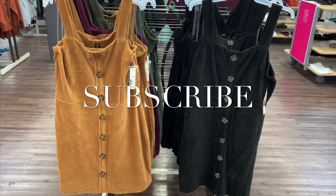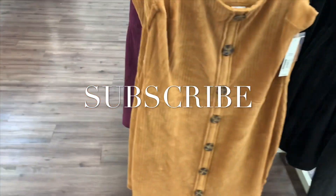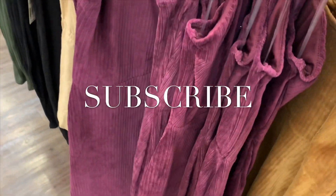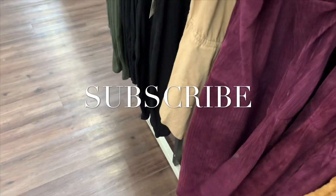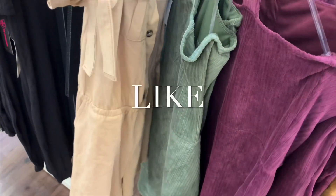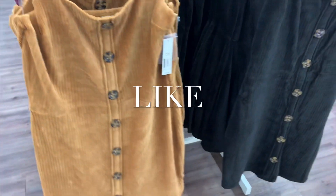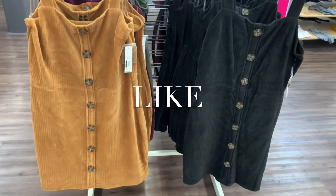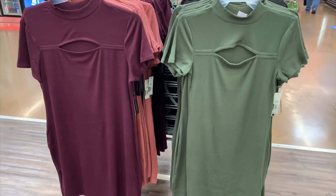Hey, welcome back to my channel! I didn't know if they were going to have new stuff, but look at this — these are like corduroy dresses, they're so cool. You can wear these with leggings, tights, turtleneck, anything. That's so cool, and again maroon and again green — I cannot believe this. I love these ones, I almost like that brown one a lot too.